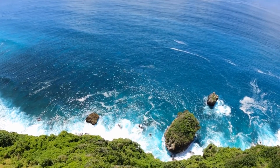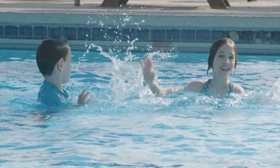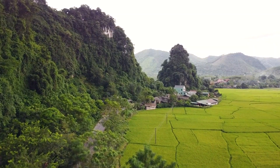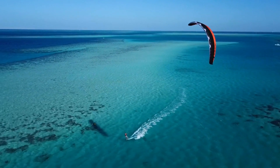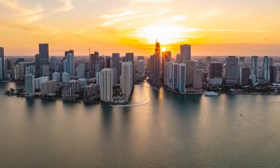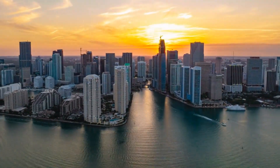Waterfront properties often feature infinity pools that blend seamlessly with the horizon, creating a stunning visual effect. Outdoor entertainment areas such as waterfront patios, decks, and cabanas offer ideal spaces for hosting gatherings and enjoying panoramic views. Landscaped gardens and lush greenery surround these properties, adding to the overall ambience. Whether it's watching breathtaking sunsets over the water, indulging in water sports, or simply basking in the tranquility of the waterfront setting, South Florida's luxury real estate showcases the allure of coastal living at its finest.